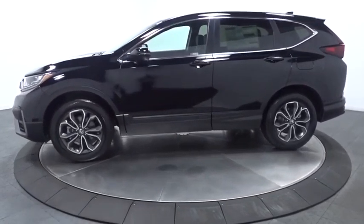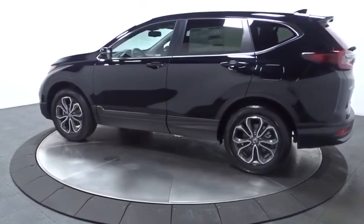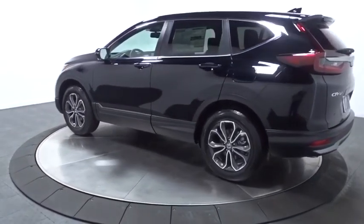This vehicle has less than 100 miles. Here are some of this vehicle's great options: keyless entry, backup camera, leather-wrapped steering wheel, and fog light.